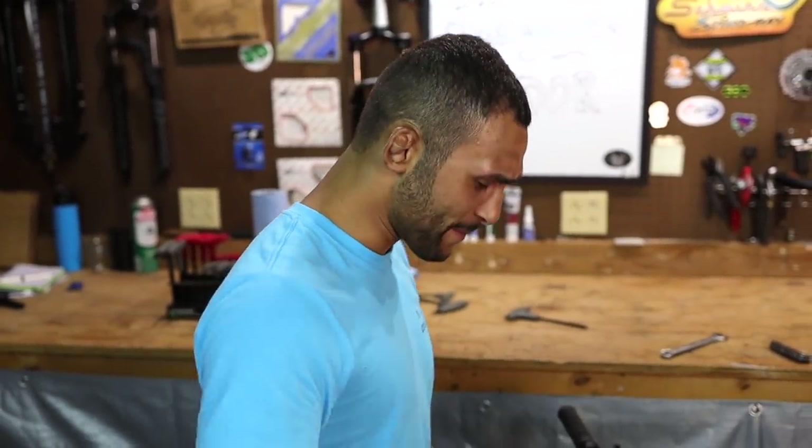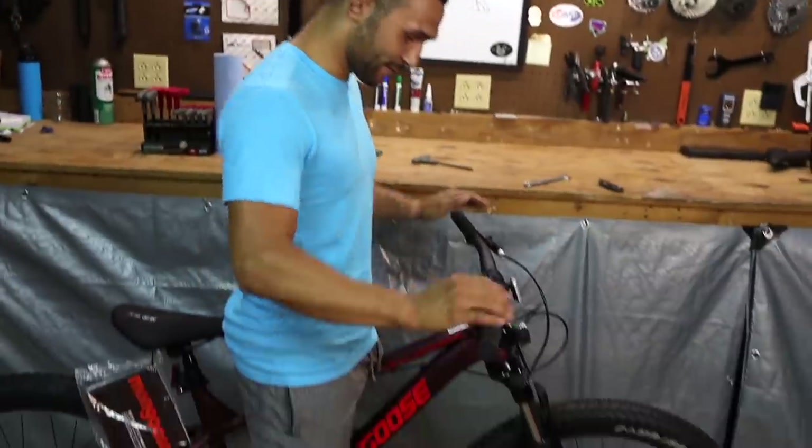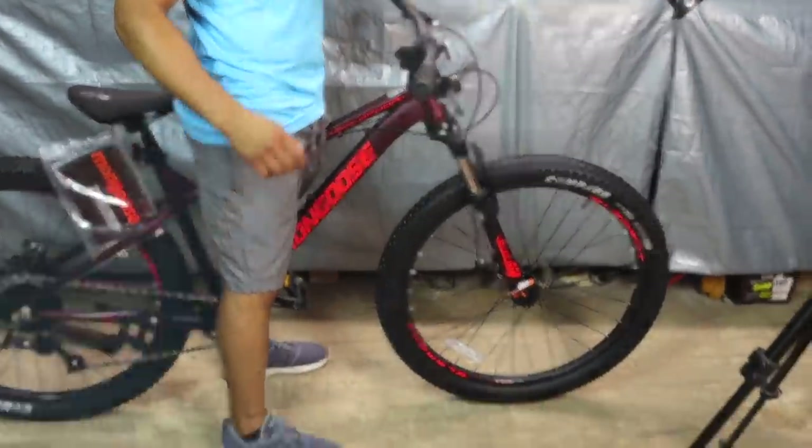Let's go ahead and give this to the Mongoose branch. I think they may have nailed the standover height on this 27.5. Let's get this thing on the bike stand and talk about it.